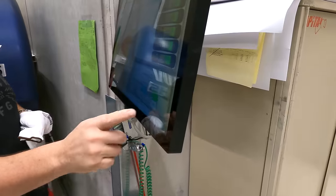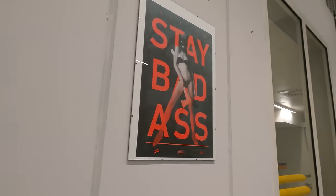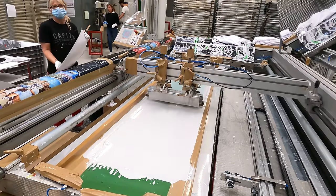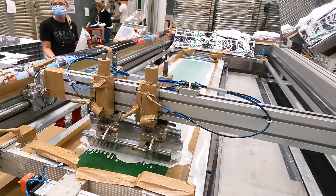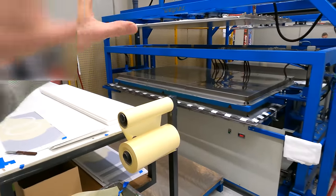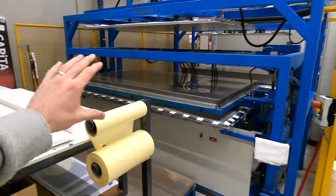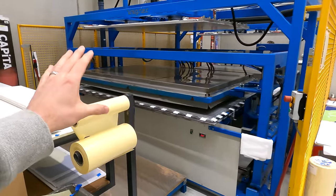A unique thing here is the combination of printing techniques for the board graphics — both digital and screen printing. I think this printing process really brings the artwork to life on the boards. In this next room, this is where the art gets pressed into the base material. If you have a sintered base, the printed graphic gets pressed with heat into the sintered base material.